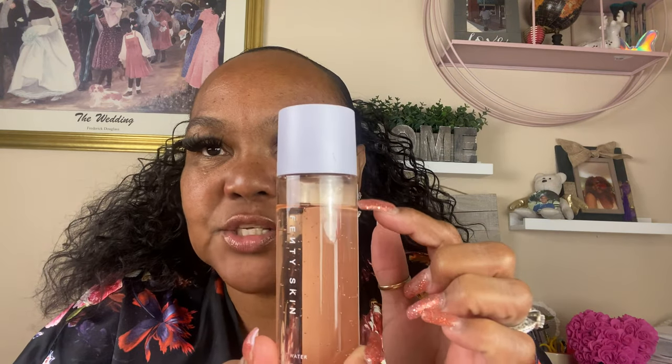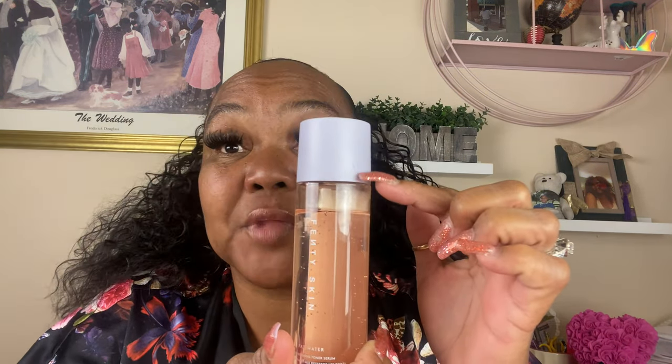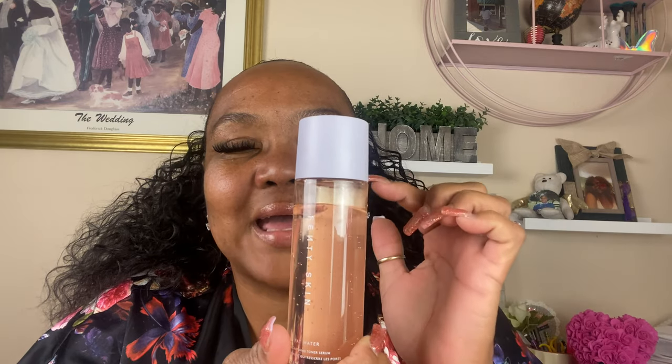Fenty Skin Remove It All Cleanser. Then I also have the Fenty Water — I don't even know what to say, like this is amazing. I try not to use too much, but this has been in a three-week time. This is a Pore Refining Toner Serum and I do it twice a day, in the morning and at night.